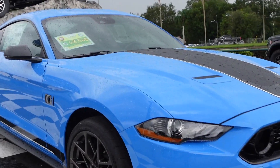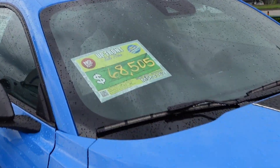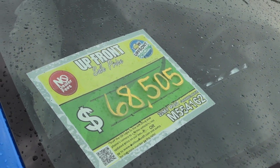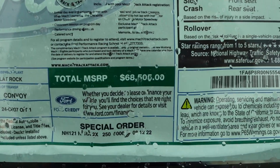It's so expensive — $68,505, which is MSRP. There's the MSRP right there: $68,505.